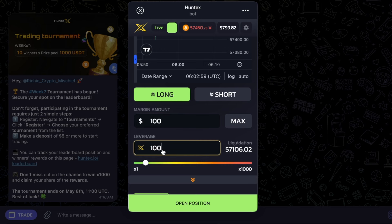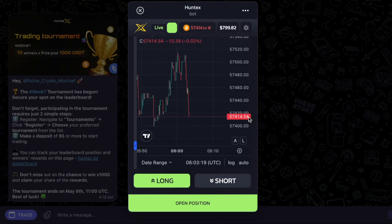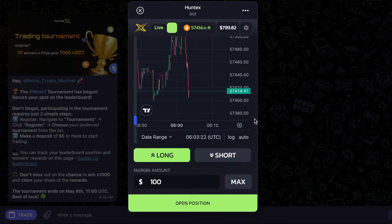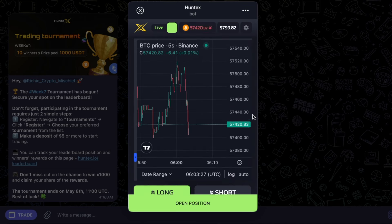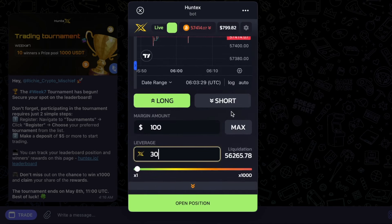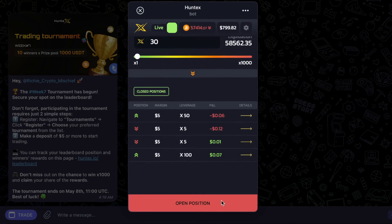Then we'll choose leverage. Leverage can go up to 1,000x, which is insane. I would not suggest going to 1,000 if you've never done leverage trading before. We're going to go to something moderate like 30x leverage for this. This means that everything happening — like Bitcoin going up or down by $100 — would be multiplied by 30 in terms of earning or losing. We're going to short, which means I'm predicting this chart to go down from $57,420. Let's hit short and open the position.